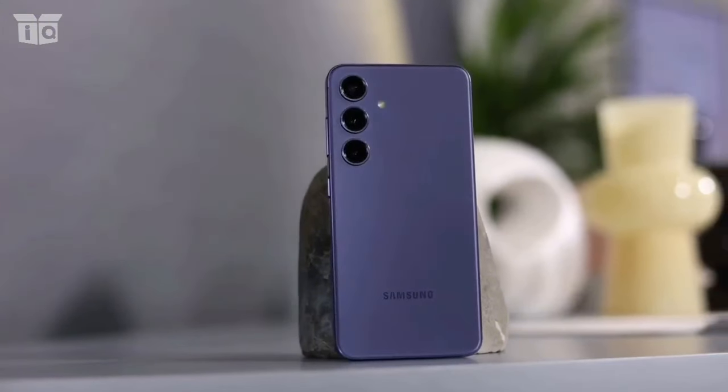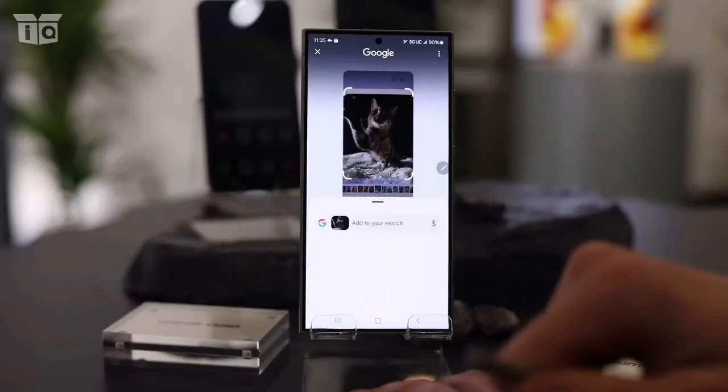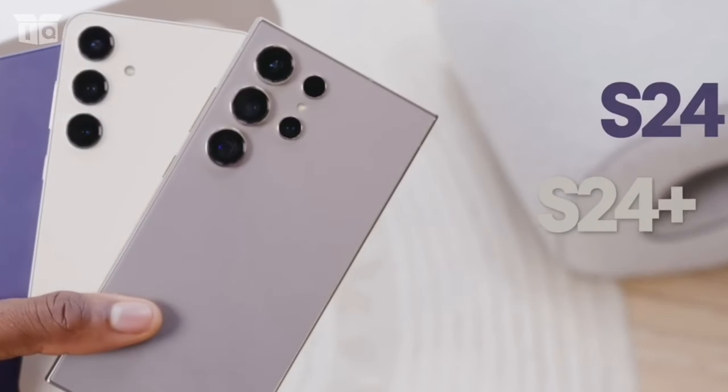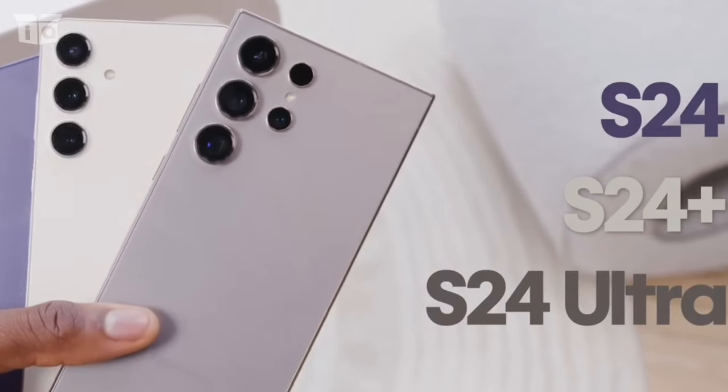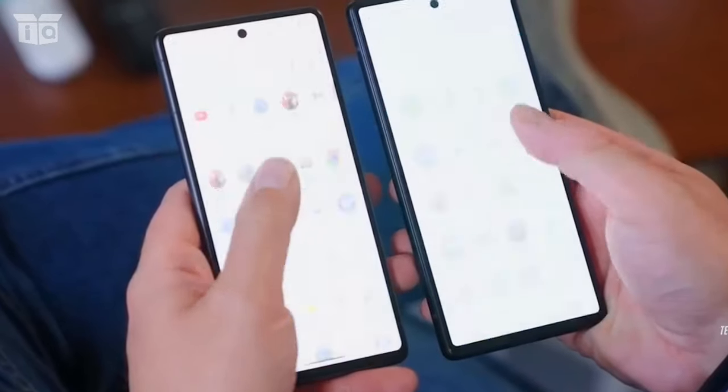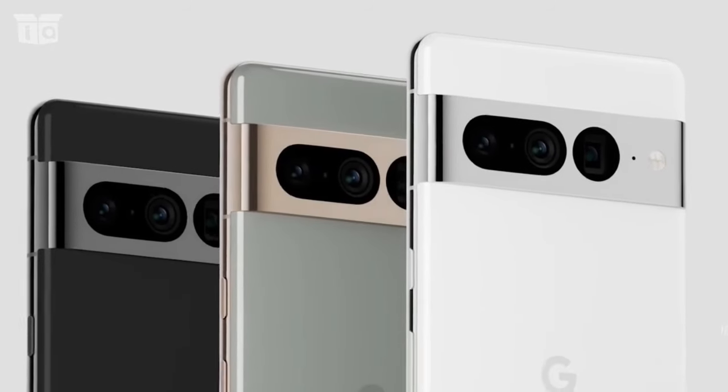More precisely, the use of on-device and cloud AI is responsible for many of the improvements found in the Galaxy S24, as well as the S24 Plus or Ultra. Of course, there are a ton of other things that set the Galaxy S24 apart and provide a distinct user experience from the Pixel 8.